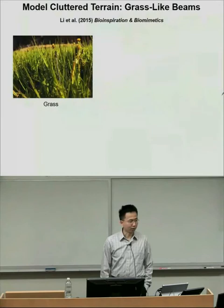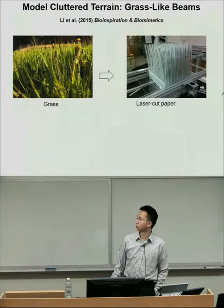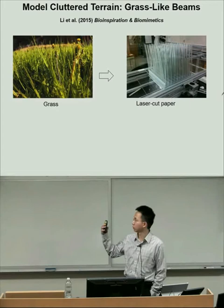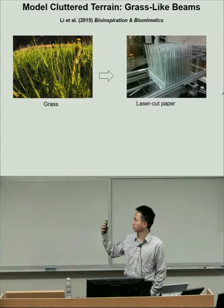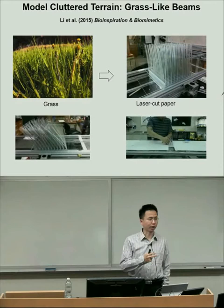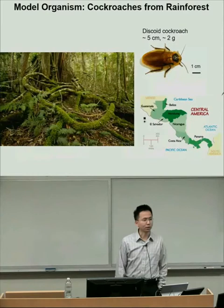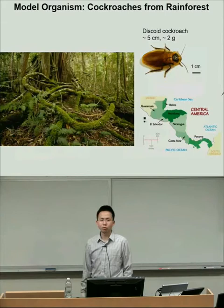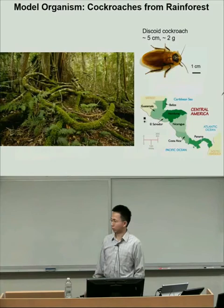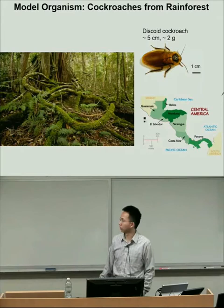Inspired by the wind tunnel approach, we decided to take a simple example: grass. Even natural grass can be complicated, so I laser-cut paper into beams and assembled them through a custom base, so I can control and vary the geometry, stiffness, and spatial configuration. This gives me a device analogous to a wind tunnel for precise and systematic experiments. To understand how animals traverse this terrain, I studied the discoid cockroach, which is native to the Central American rainforest—an environment with dense vegetation, leaf litter, and parts of trees the animals must navigate daily.